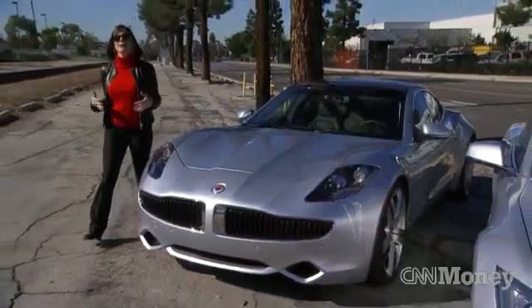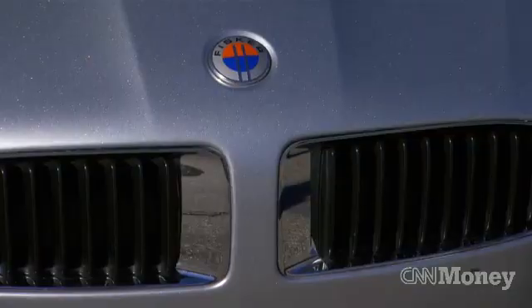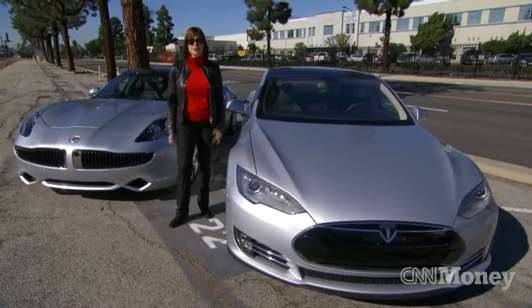It's a unique moment in our country's automotive history. Not for more than 100 years, since the start of Ford and GM, have we seen the birth of two new car companies — Fisker and Tesla — both created in an industrial park far, far from Detroit.